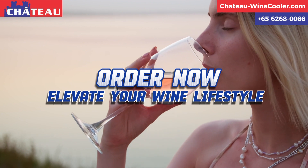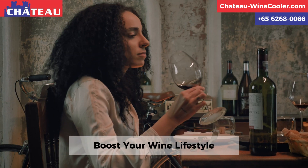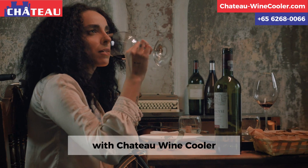Order now and elevate your wine lifestyle with Chateau Wine Cooler. Visit www.chateauwii.com or www.chateauw.ca.